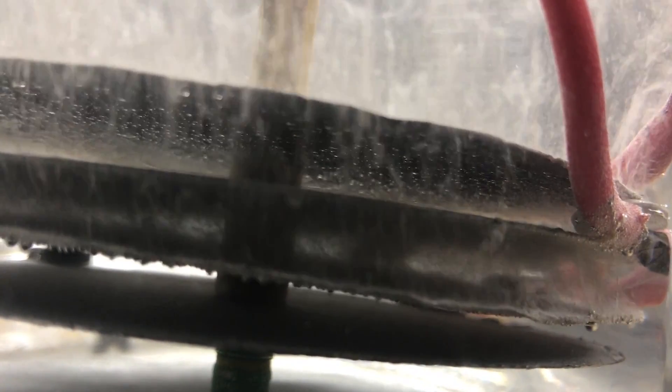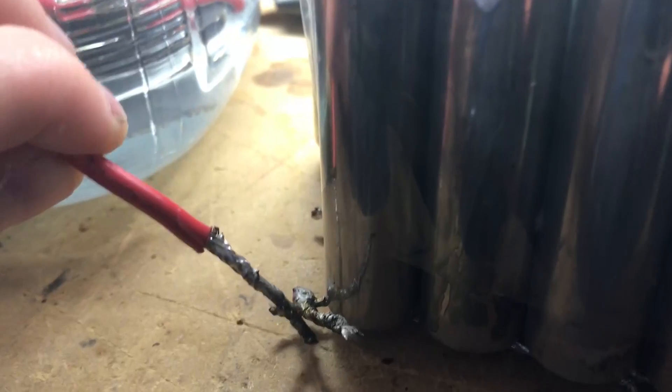Electrolysis — the process of creating hydrogen from water — is a relatively simple process. All it requires is water and electricity.